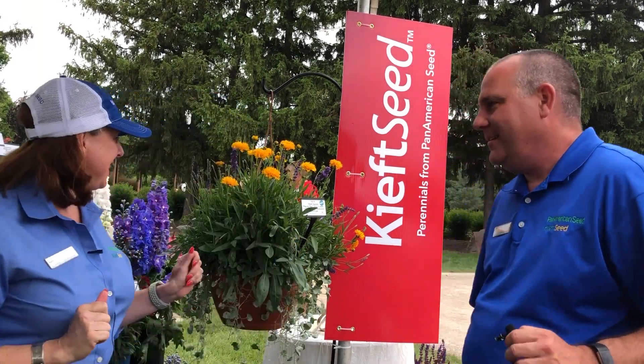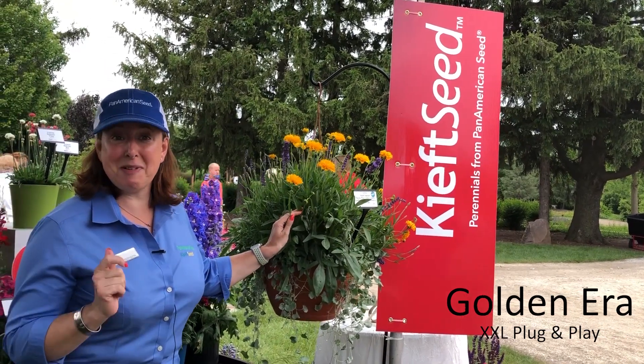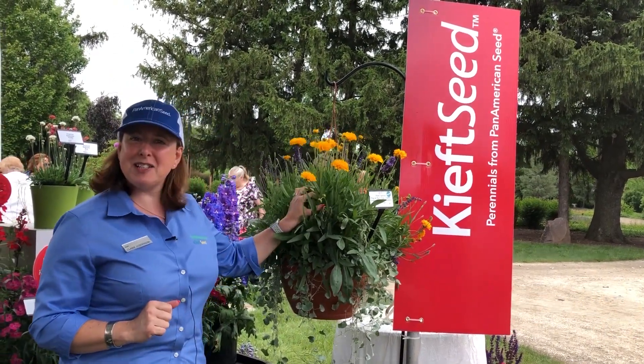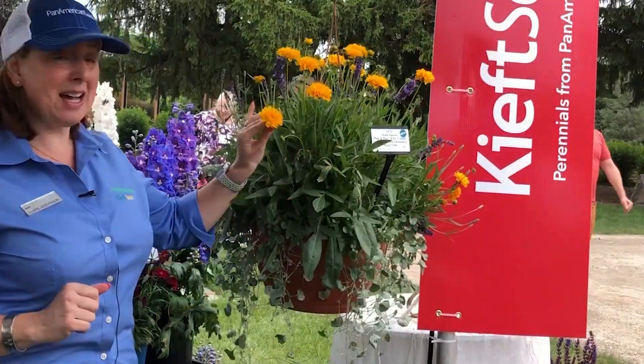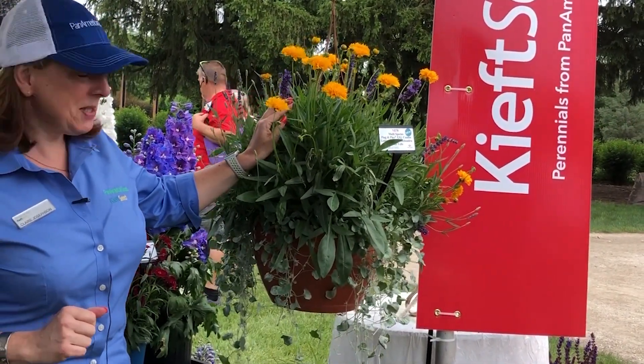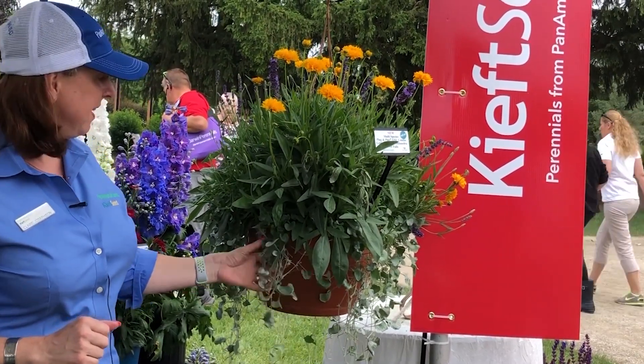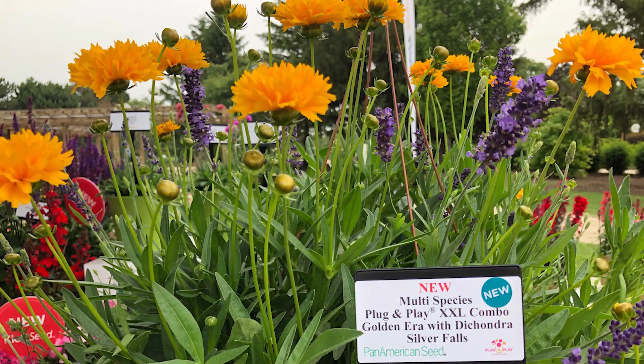My first favourite this year is this new perennial hanging basket. Who would have thought it — a perennial hanging basket? Now look at this fabulous contrasting colour. This is our new Double the Sun Coreopsis paired with lavender blue spear, and we've added an upscale element with the dichondra. I think it's gorgeous, don't you? I think it's gorgeous too.